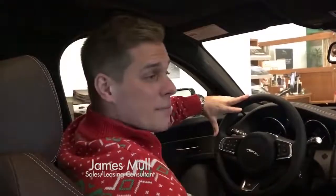Hi everybody, welcome back. My name is James Moll, sales and leasing consultant over here at Ray Katina Jaguar of Edison. Today we're going to be going over the 2018 Jaguar XF Sport Brake — it's a brand new model that was released.